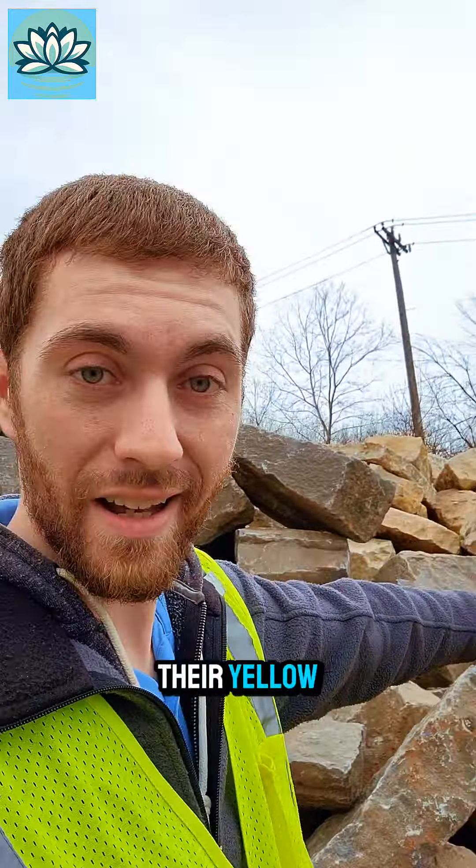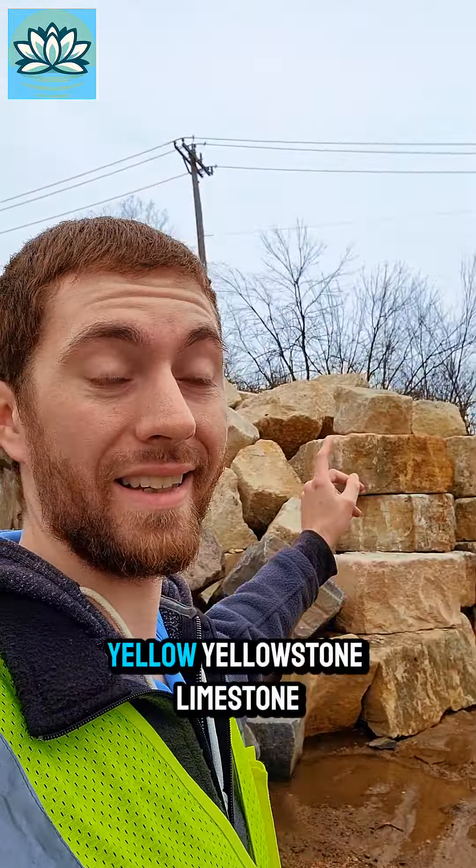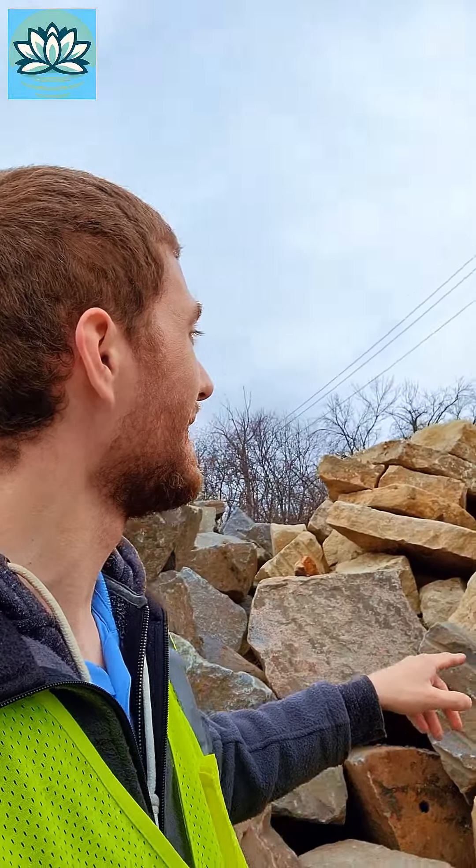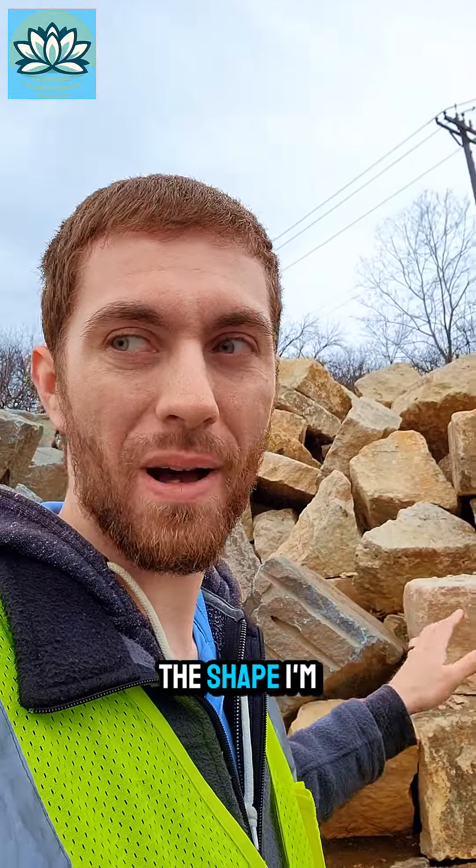Here is their Yellowstone limestone, as they're calling it. And again, not really the shape I'm going for.